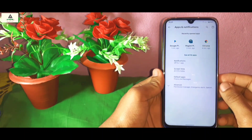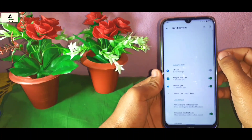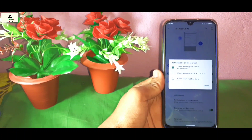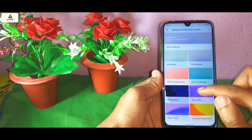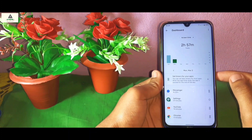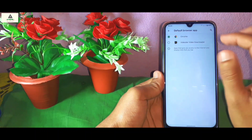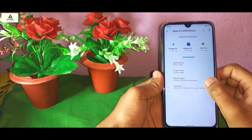Now let's go to Apps and Notifications. At the top you will see the list of recently opened apps. In the notification settings there are lots of options; clicking on Notifications on Lock Screen lets you choose what kind of notifications to show. Below that you can choose your default notification sound. In Screen Time you can check how long you've been using each application. In Default Apps you can choose default applications, such as setting Chrome as the default browser.